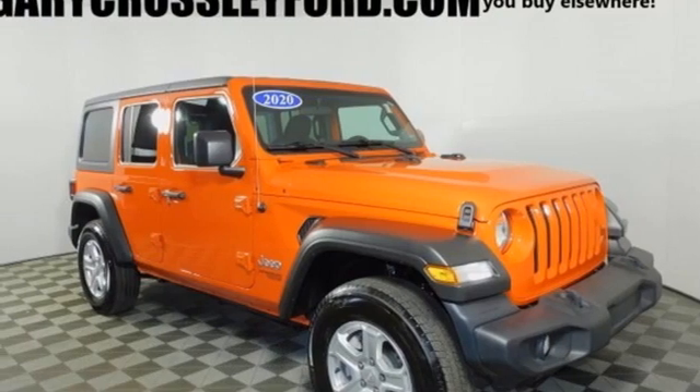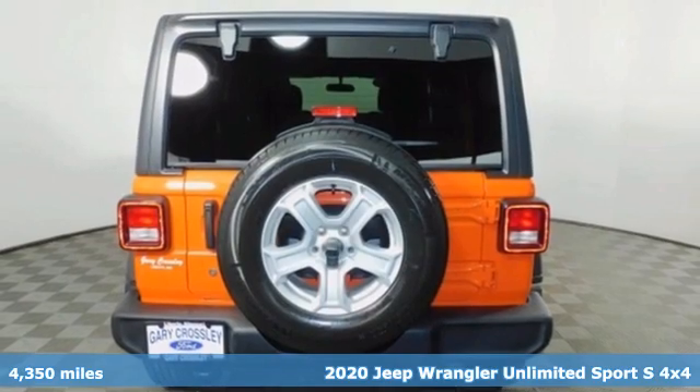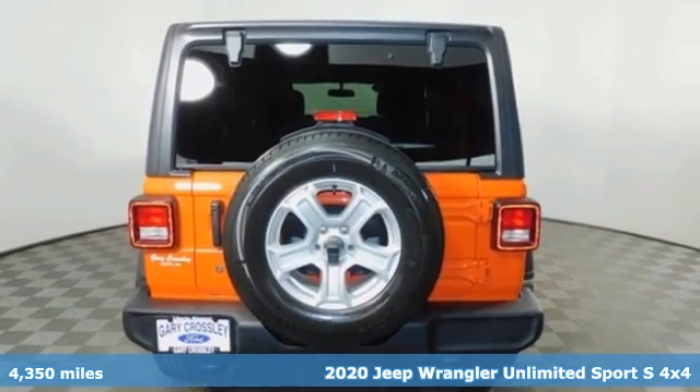It's a 2020 Jeep Wrangler Unlimited. The Jeep life fits your life, and it comes with all the amenities you need.